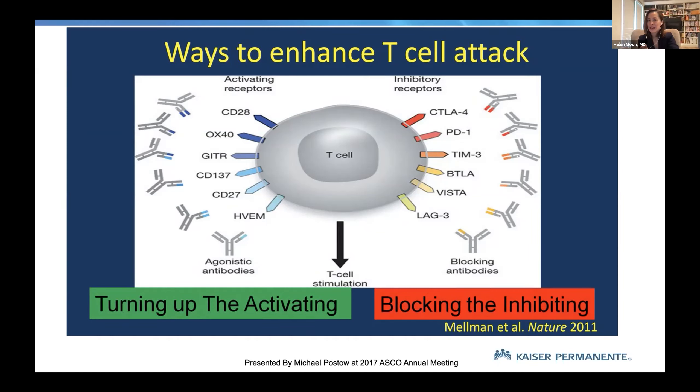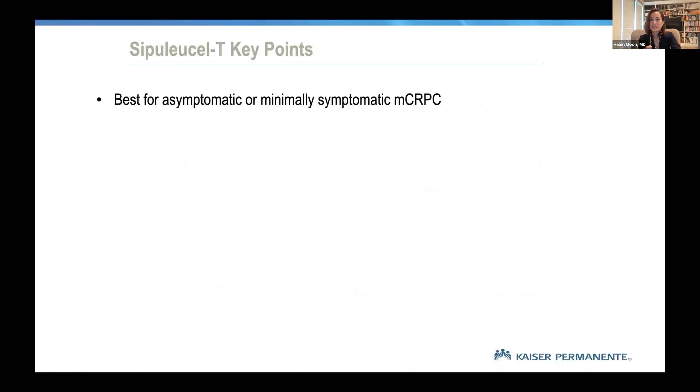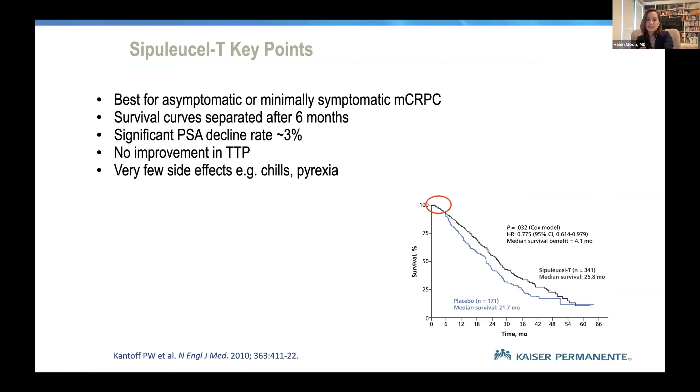It gets even more complicated specifically at the T-cell level: do we block inhibitors, do we turn up activators, how does that work? One specific drug to note is sipuleucel-T — the first cancer vaccination, in this case against prostate cancer. The idea is to take the patient's prostate cancer cells, culture them in the right medium, and create a dendritic cell vaccine. Efforts to expand this approach beyond prostate cancer are ongoing — very promising technology, though it has its pitfalls.